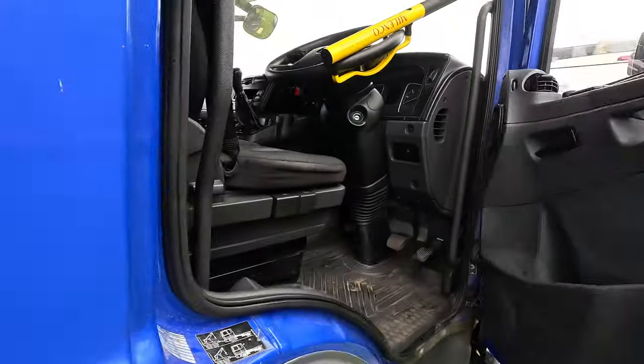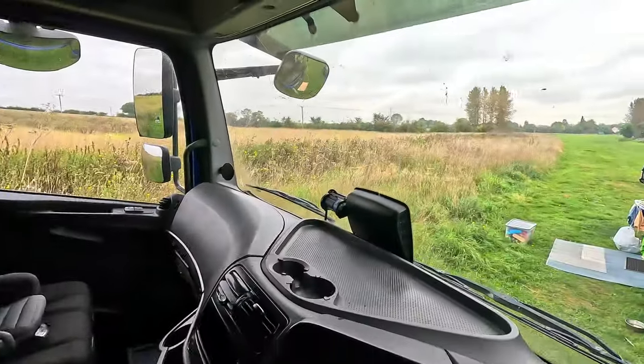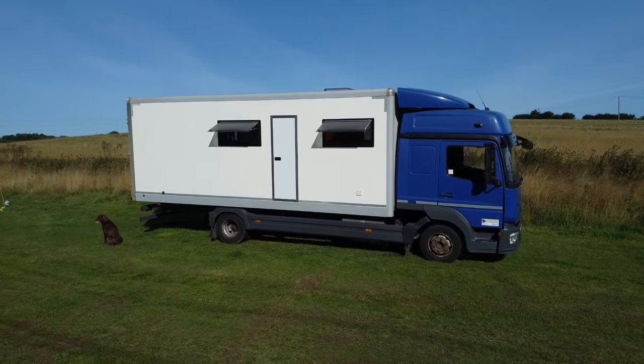We've got the rear seats being fitted tomorrow — that's going to be very exciting, taking it from a two-seater to a five-seater. But first I haven't actually shown you the cab yet, so let's do a little cab tour. This is a Mercedes Atego 818 — seven and a half tonnes. The 818 is the slightly beefed-up version: 180 brake horsepower instead of 150, which is going to be nice for those hilly and mountainous areas. This is a sleeper cab, so at the minute we have a bunk in the back.